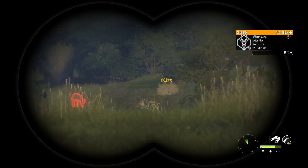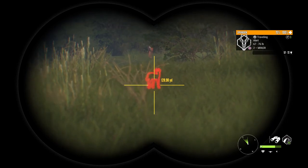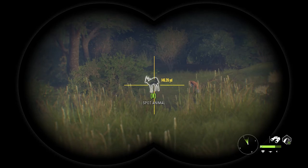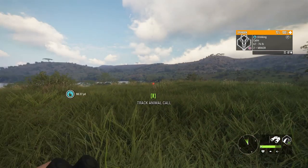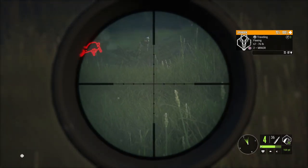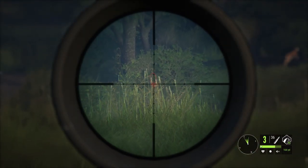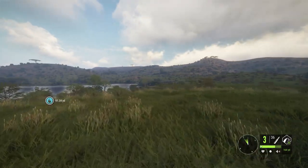We've got this herd of Springbok out here drinking. I'm really close and they're alert. But there is an uncommon in there — the dark brown, I believe they're called. It's attentive, so I'm going to do this real quick because I've got a bad wind too. And he's down — that should have been two down.